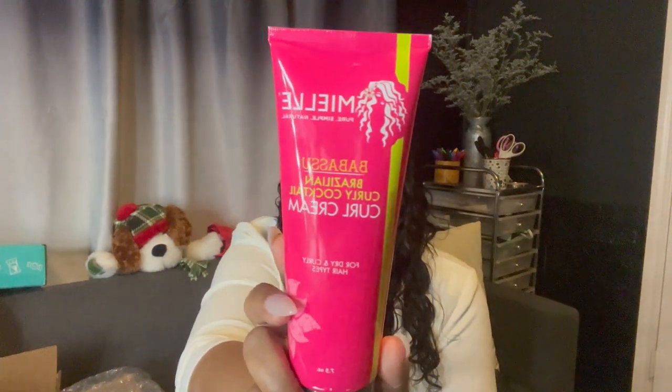I also got the Babassu Brazilian Curly Cocktail Curl Cream. I have a few curly wigs, so I opted for a lot of their curl creams because I have a lot of wavy and curly units. I always want the curls to be defined and look really, really good. I got a few gels and stylers too, but for the most part a lot of it is focused on curl defining.